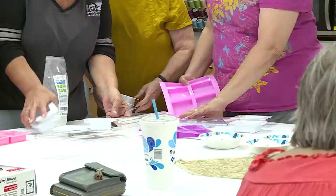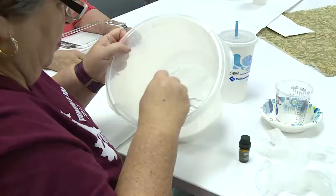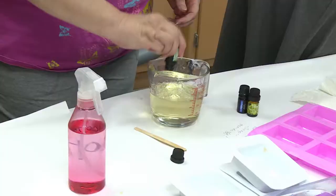Each craft starts with an idea, a few easy-to-find ingredients. Add a lot of hands, a little time, mix in some creative juices, and things start to come together.